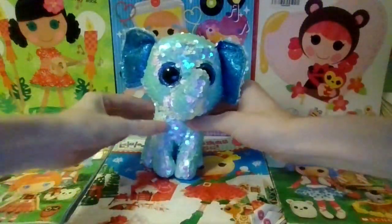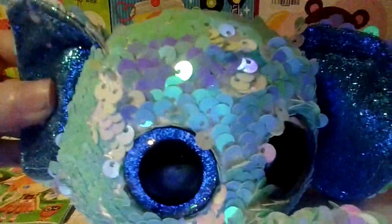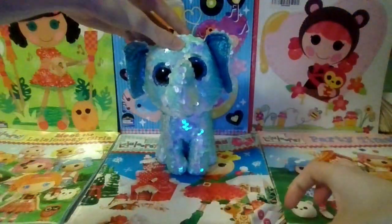So that is Stuart and he has sparkly blue eyes. Yep, that's Stuart the elephant.